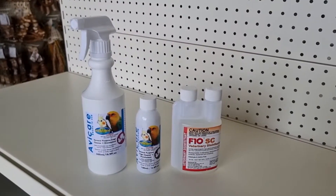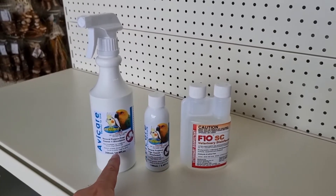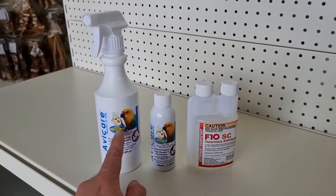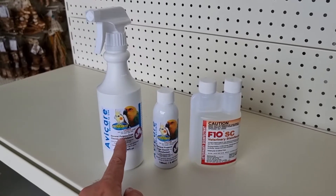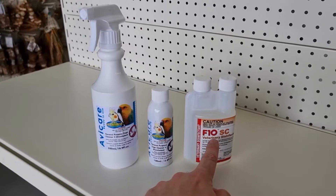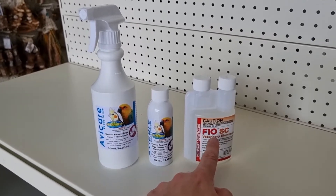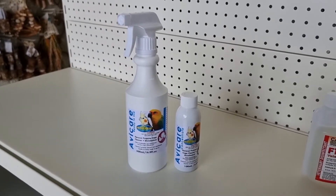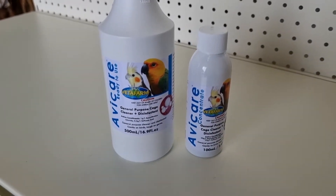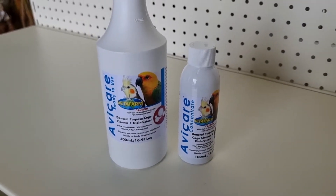We have two different products that are going to be perfect for this: the AviCare by Vetafarm and also the F10 SC. The AviCare is a B grade hospital disinfectant and the F10 is like a full vet grade disinfectant. If you're wanting something really easy, the Vetafarm AviCare kills viruses, bacteria and fungi.